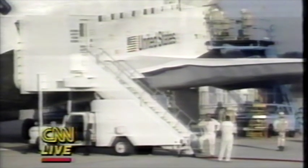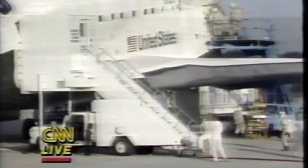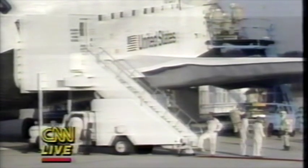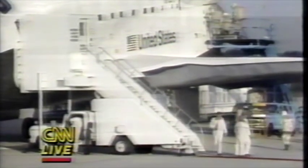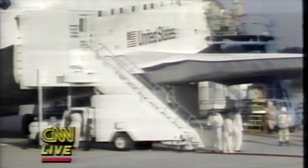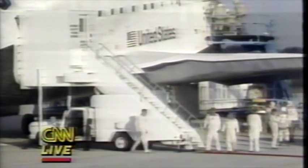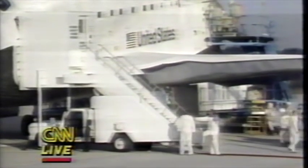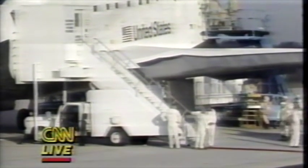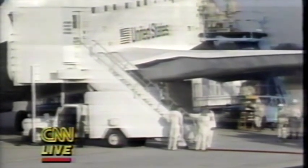Now back to live pictures as we await the egress of the crew of shuttle Discovery — the four men and one woman who completed an historic eight days in space. That included the successful deployment of two communications satellites: one for the Canadian government and one for the Navy called LEESAT-1, a communications satellite linking ships, airplanes, and ground stations. For that effort, NASA receives $26 million. In addition, they get another $5.5 million for the successful retrieval of Palapa and Westar 6, which are now securely stowed in the cargo bay.